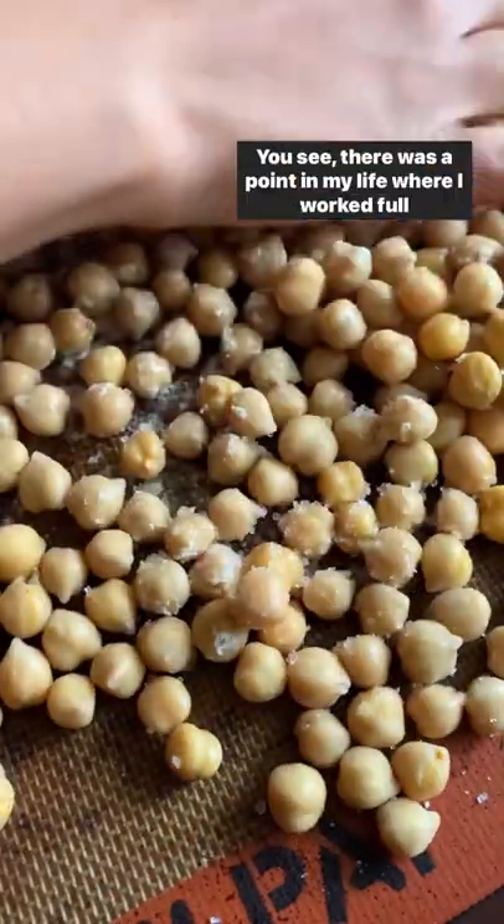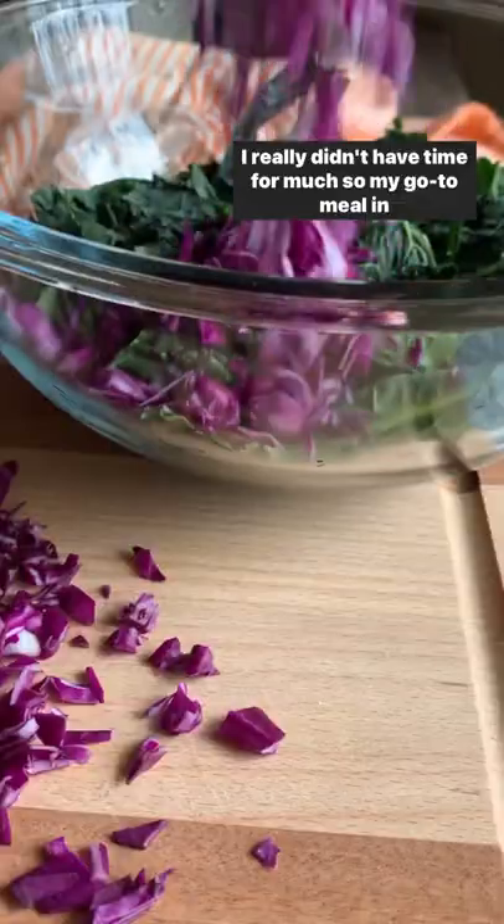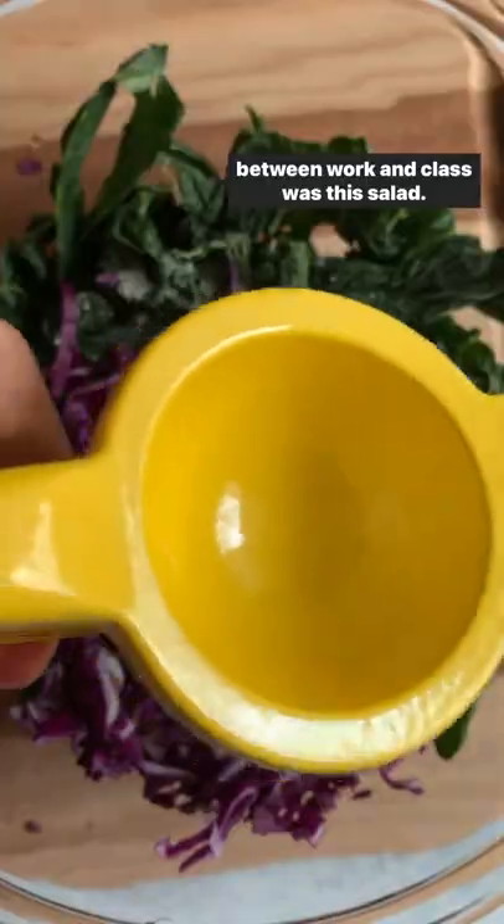There was a point in my life where I worked full time as a med tech during the day and did night school for my master's degree in nutrition. I really didn't have time for much, so my go-to meal in between work and class was this salad.